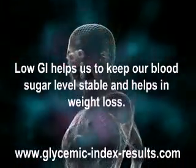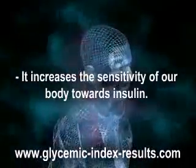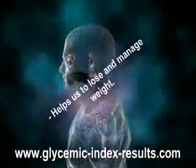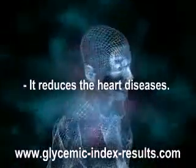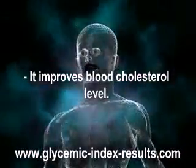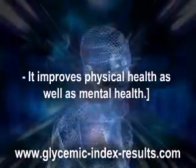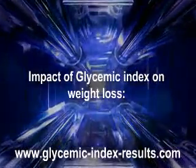There is some importance of low GI diet. It increases the sensitivity of our body towards insulin. It controls diabetes by maintaining the blood sugar level. It helps us to lose and manage weight, and reduces heart diseases. It improves blood cholesterol level, reduces hunger and tiredness, keeps us healthy, and improves physical as well as mental health. Impact of glycemic index on weight loss.